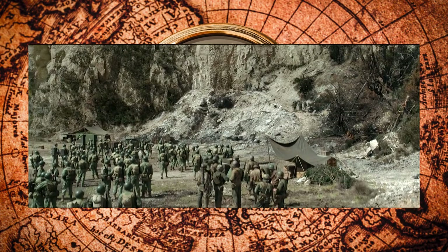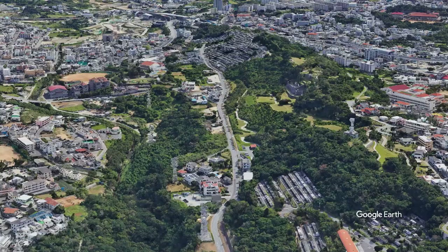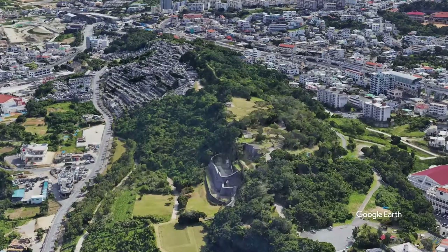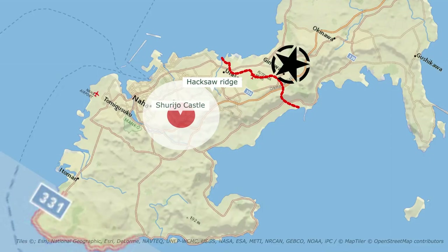The ridge was a logistical nightmare for both sides. It was inaccessible to American tanks and had to be climbed and taken by soldiers. For the Japanese, the ridge's steep cliffs and narrow approaches didn't allow for machine gun nests to fire down upon the Americans as they approached. The Japanese had to repel them once they summited the plateau, which transformed into a kill zone. Hacksaw Ridge was finally taken on May 6th.